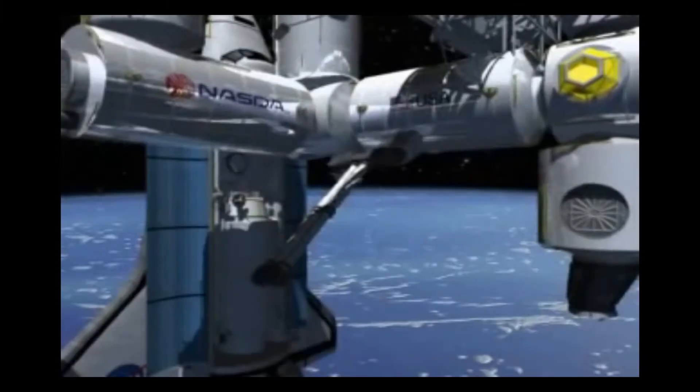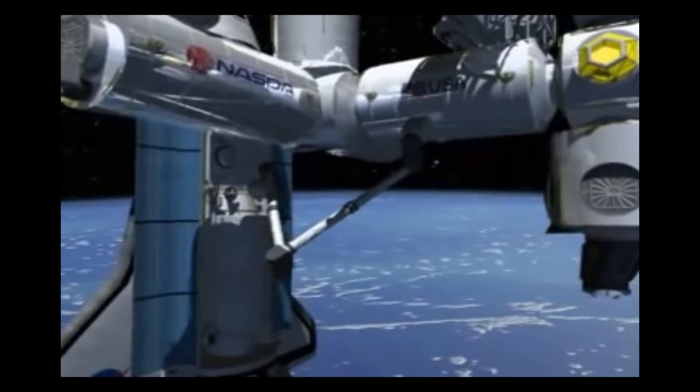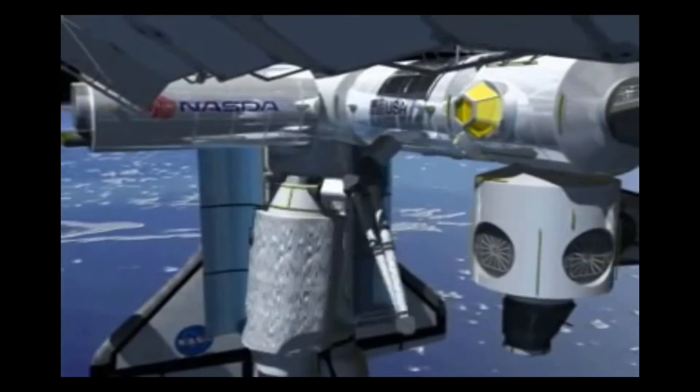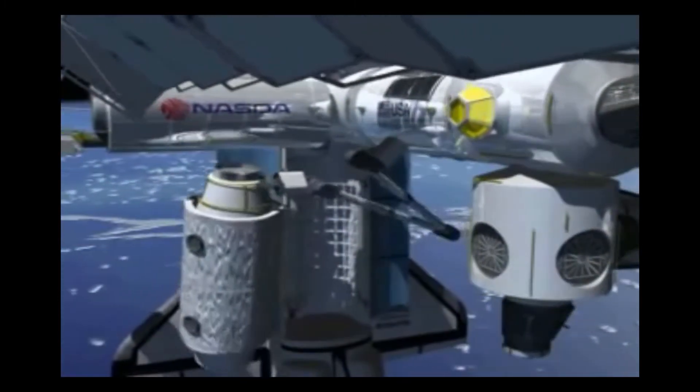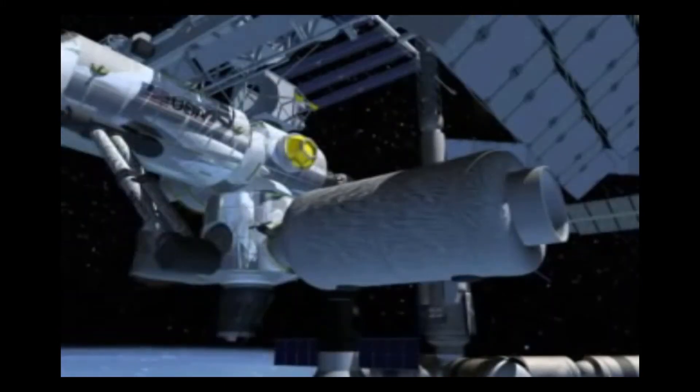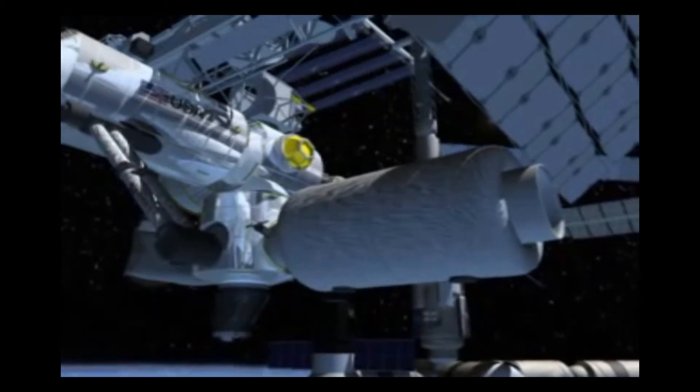In the latter half of the 1990s, a new concept was being considered as a replacement for the International Space Station's crew habitation module. TransHab would have had an 8.2-metre diameter, nearly double that of the ISS's Columbus crew module, with its 4.4-metre diameter.